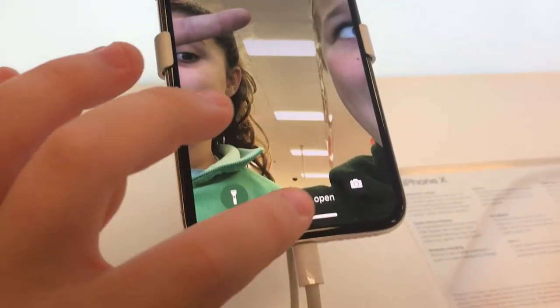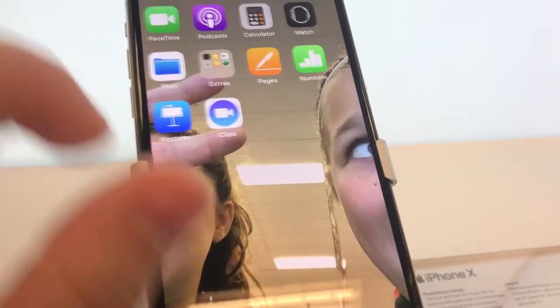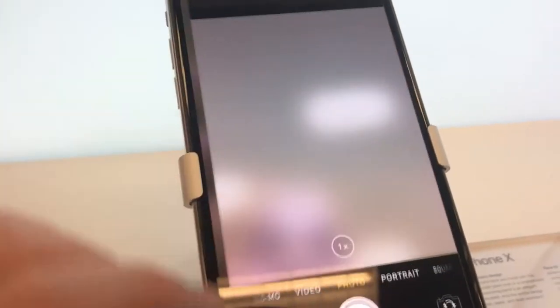So this is just it. You swipe up and then it's like that. And then it's iOS 11 right now. Like when you go to everything, there's no more home button.